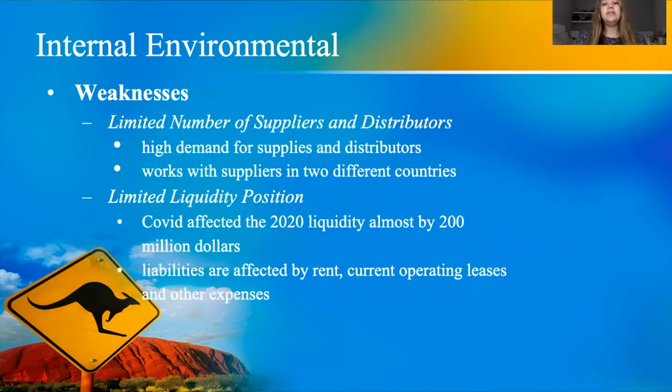For weaknesses, there are two main ones: a limited number of suppliers and a limited liquidity position. Bloomin' Brands only has suppliers in two different countries, making it difficult to supply all their restaurants worldwide with food as fresh as possible. The limited liquidity is also tied to COVID-19, which caused numbers to drop across 2020, especially in the hospitality management industry.